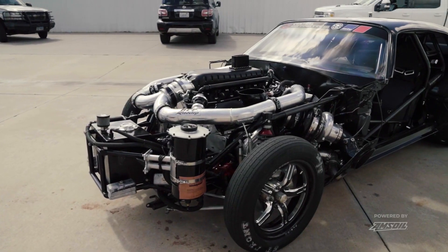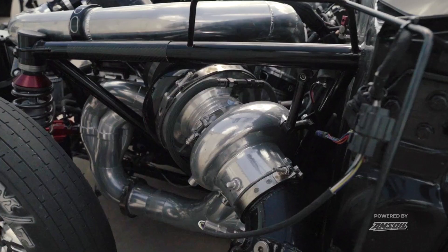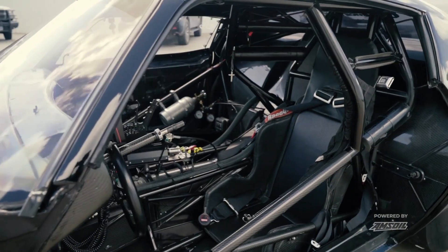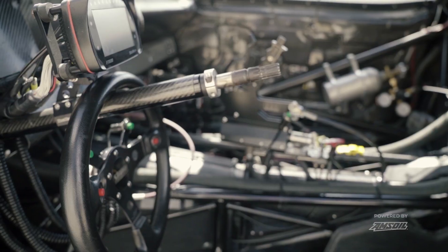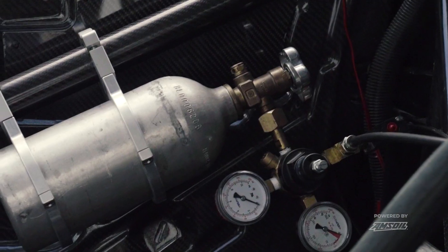It's got a Pro-Line 481X in it, a pair of Precision 98 millimeter turbos, FuelTech fuel injection engine management, RC component wheels. It's got a Mr. Wendel's three-speed Turbo 400 in it with a pro torque converter, and a Mark Williams full floater rear end under it.